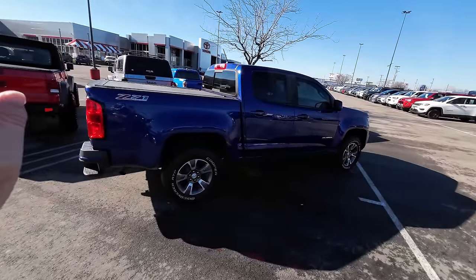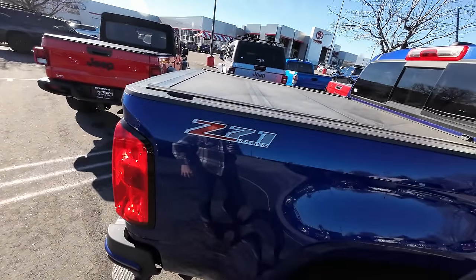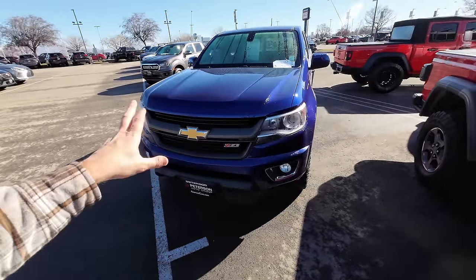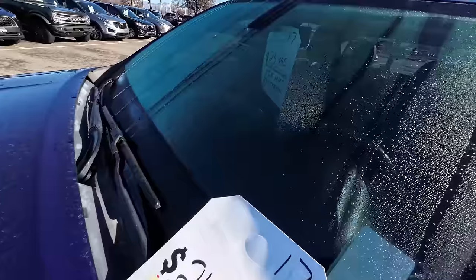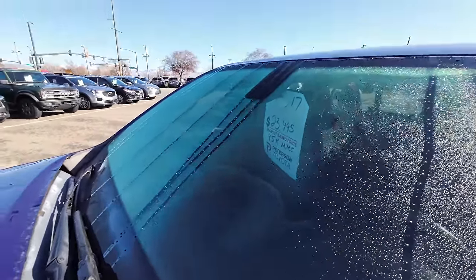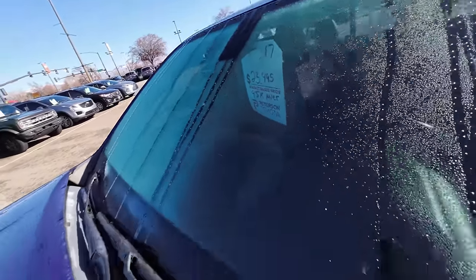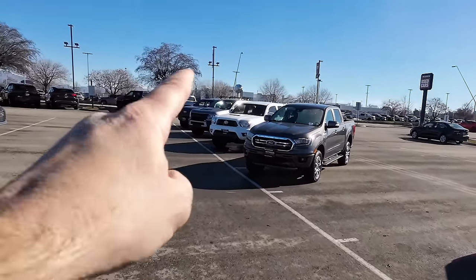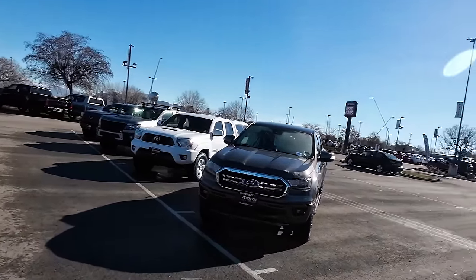That brings us to the Chevy Colorado, which is also a Z71 off-road package with four-wheel drive. This is a 2017 in a really pretty purplish blue color, and it's actually a lot less than the Ford Ranger. It's got 95,000 miles and they dropped the price from $23,495 down to $21,495. So even with 95,000 miles this is a really good option. But to be honest, out of these three, even though the Toyota has 175,000 miles, I would still choose the Toyota Tacoma as the best midsize affordable truck option if you're going down the used truck route.